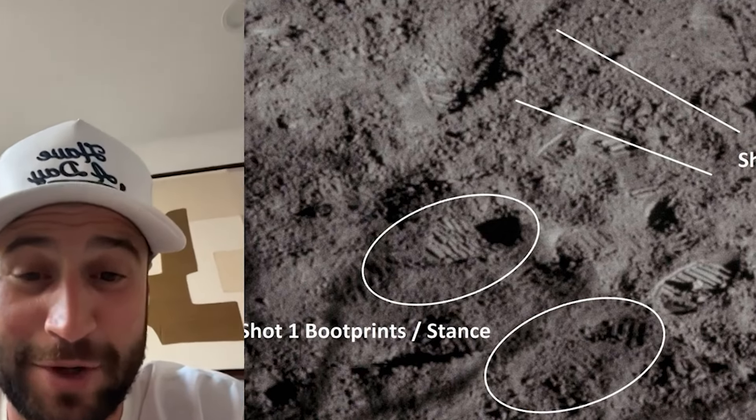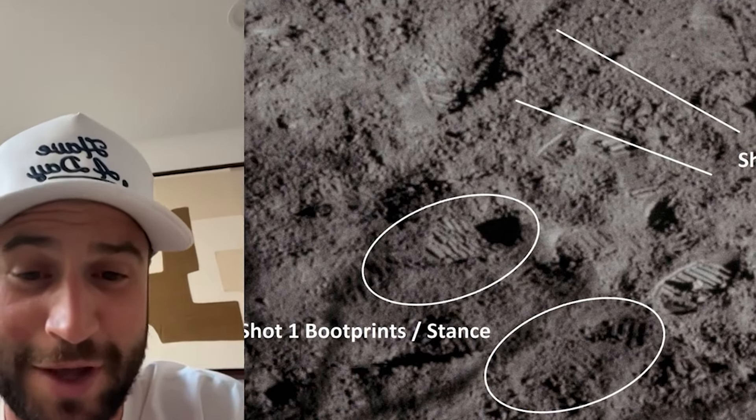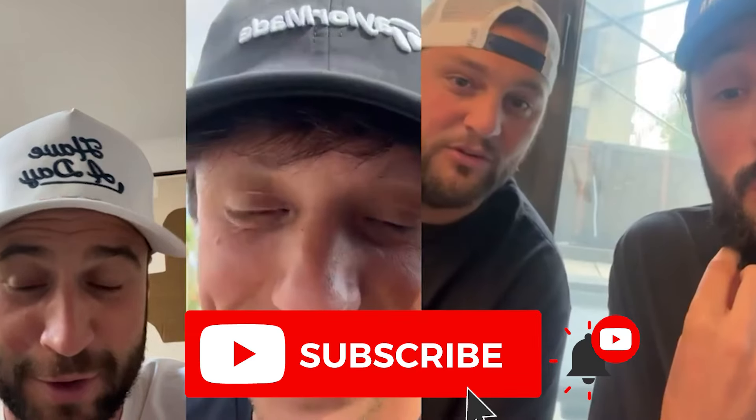Right now, pal, I think you should be called the Par-fessor, because all this young man does is rack up par. Par-fessor. I love that, actually. Oh, he's the Par-fessor. He's the Par-fessor. Let's go!